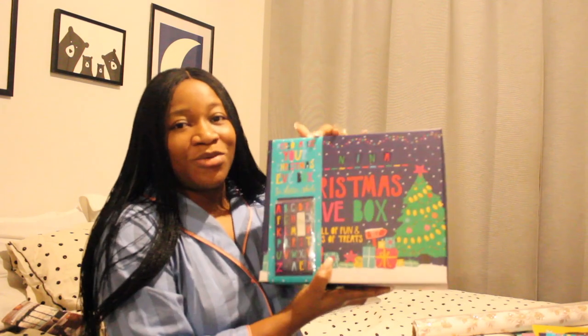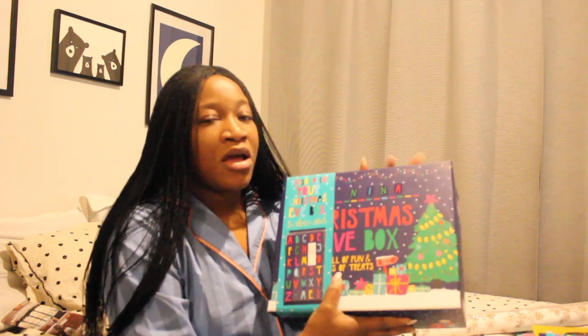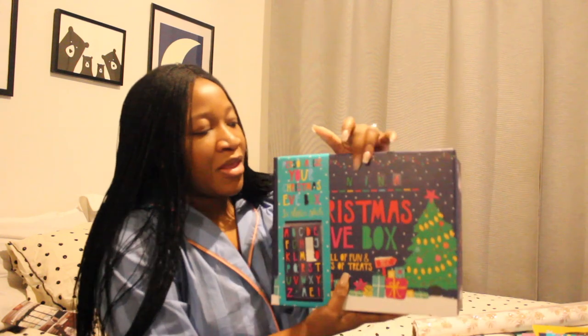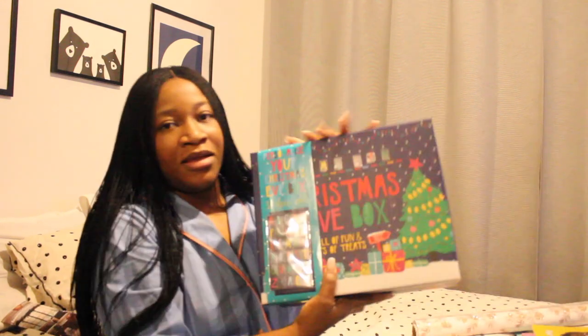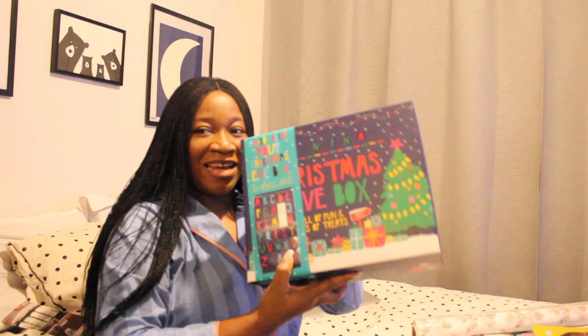Please do not forget to like this video, comment down below, and subscribe. If you're a returning subscriber, thank you so much for coming back! I got these boxes from Tesco. I personalized them — I wrote Nina's name and put some stickers to indicate Nina owns this box, and for Milan's box I put his name on it. I'm going to show you guys what's in Nina's box first.